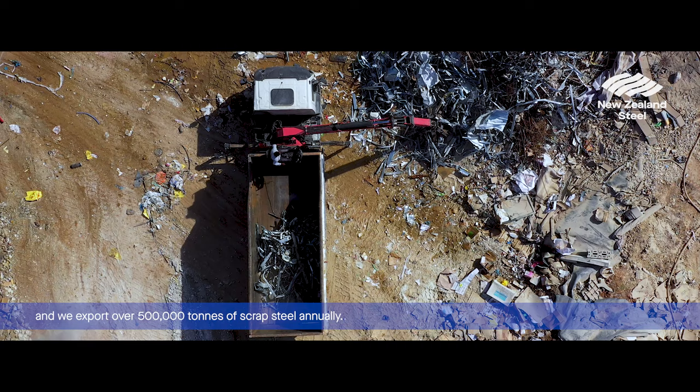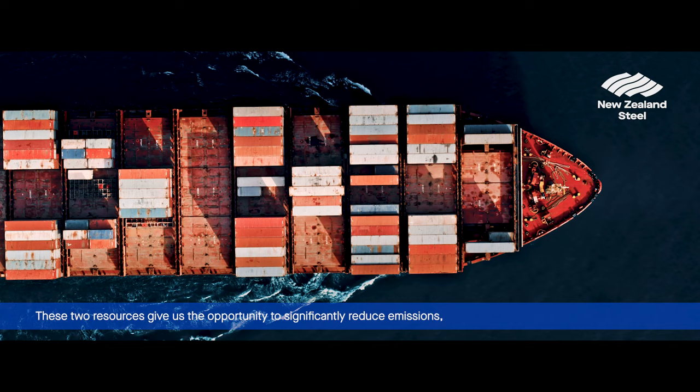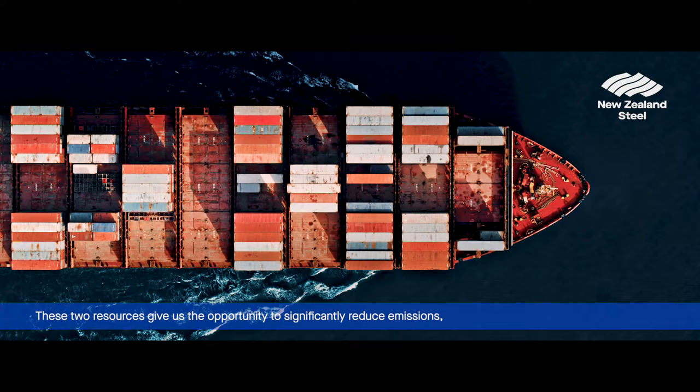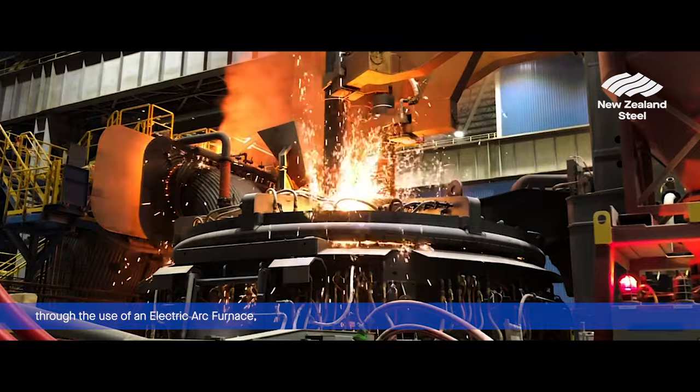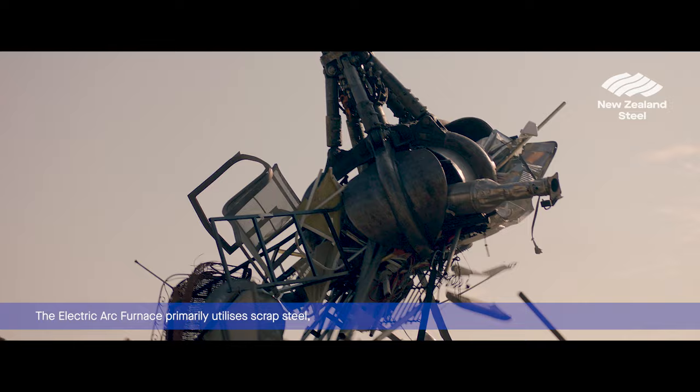New Zealand's electricity is generated from over 85% renewable energy, and we export over 500,000 tonnes of scrap steel annually. These two resources give us the opportunity to significantly reduce emissions through the use of an electric arc furnace, a more sustainable steel making method that accounts for approximately 30% of the world's steel production.